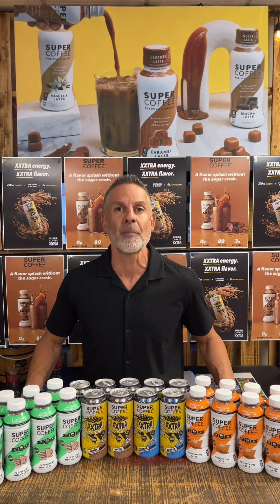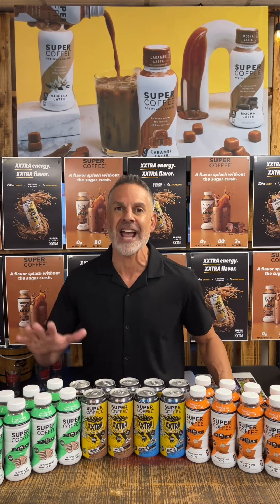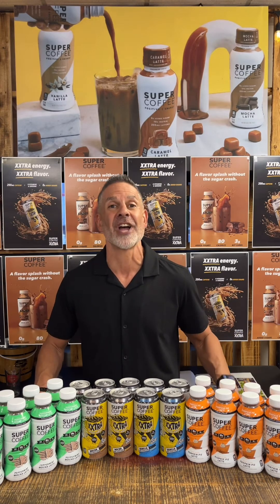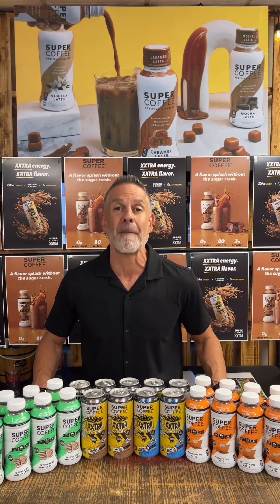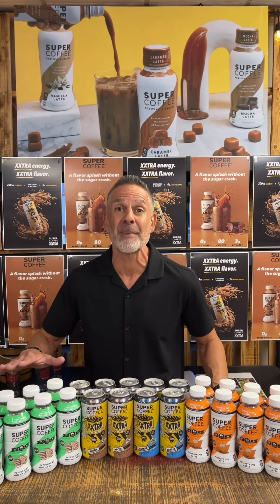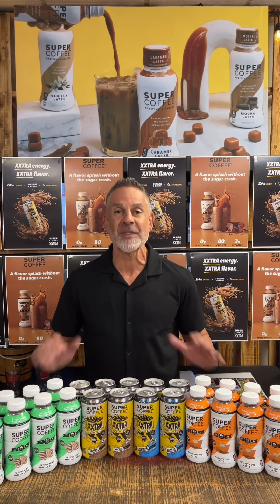Today I'm super excited to reintroduce you to the Super Coffee Extra — it's coffee plus energy. It's got extra flavor and extra energy. I'm also excited to taste the new seasonals: the Pumpkin Pie Latte and the Peppermint Mocha Latte. But starting with the Extra.